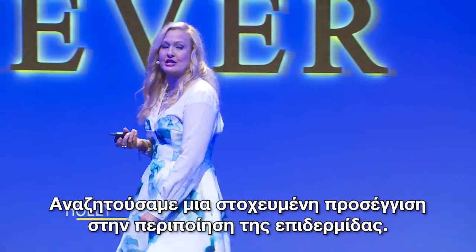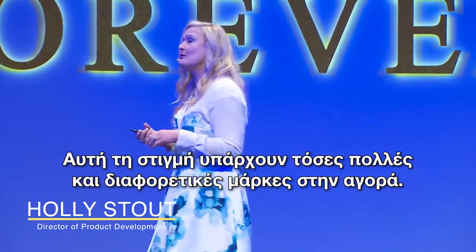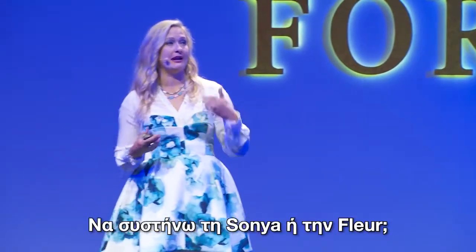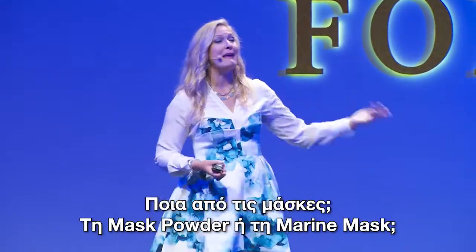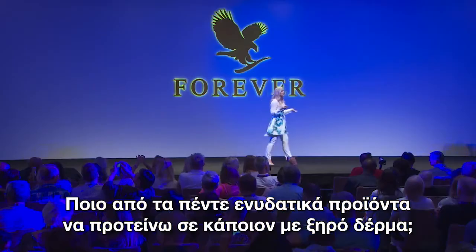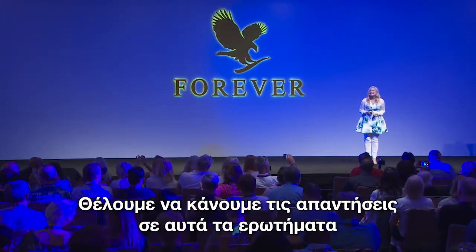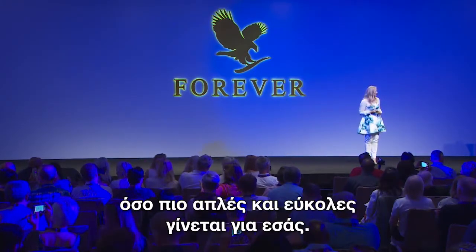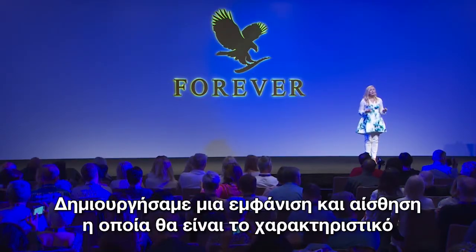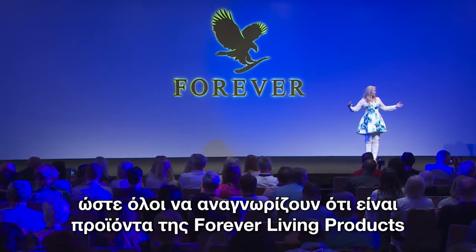We're looking at a targeted approach in our skin care. Right now, there are so many different brands. Do I recommend the rehydrating toner or the refreshing toner? Do I recommend Sonia or do I recommend Fleur? Which mask — mask powder or marine mask? And which of our five moisturizers would I recommend to someone who has dry skin? We want to make those questions simple and easy for you to answer, so we're creating a look and feel that will identify all of the Forever Skin Care products as products of Forever Living Products.